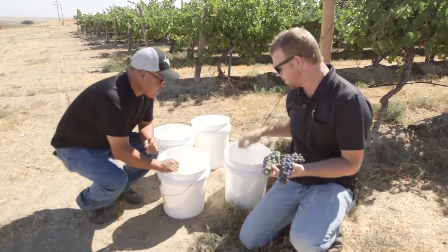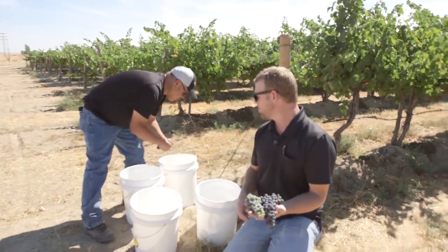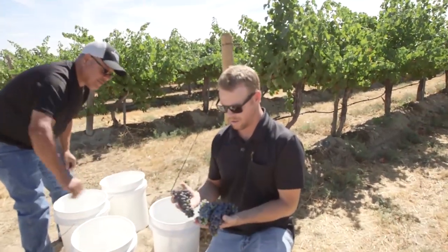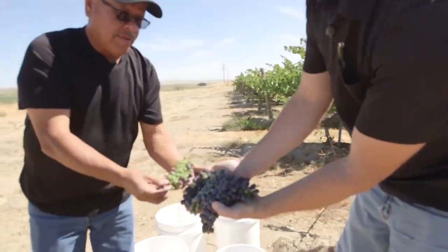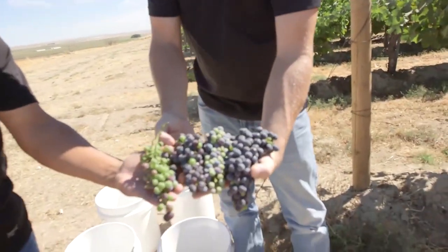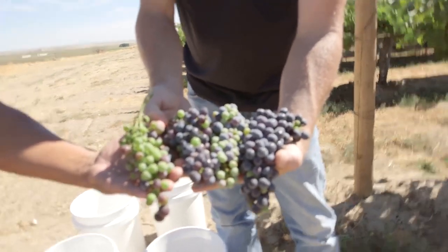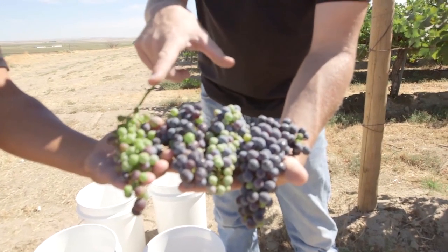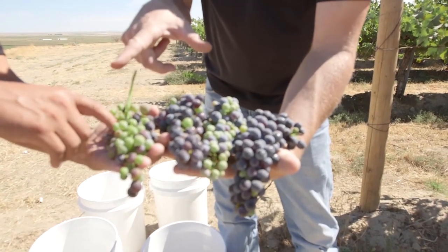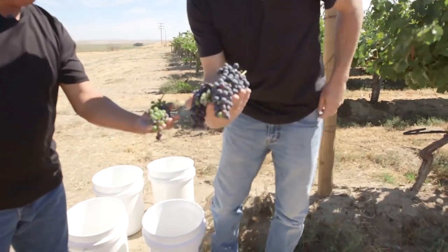So we grabbed the Grenache, we grabbed the Syrah, this is a CAB cluster, and here's some Merlot. You can see side by side the differences in clusters and where they're at as far as ripening. Syrah, CAB, Merlot — you can really see the variation.